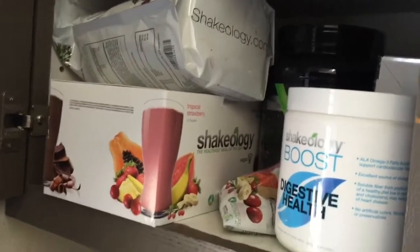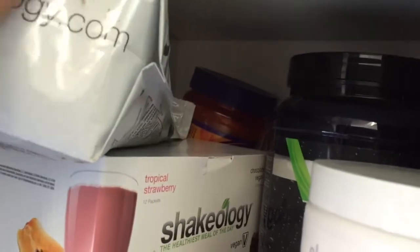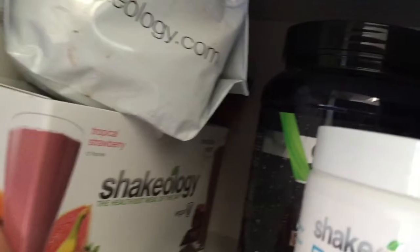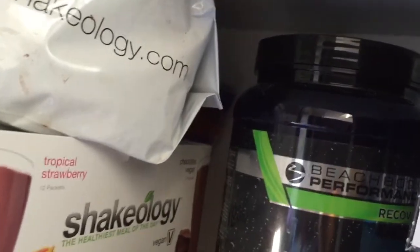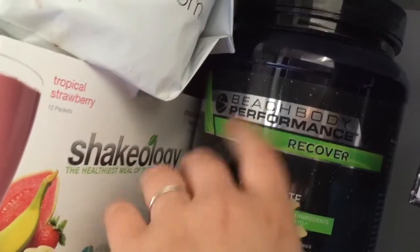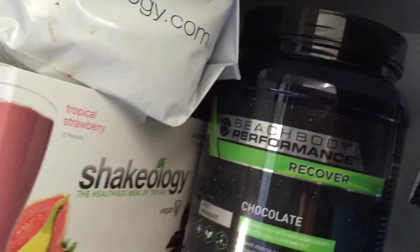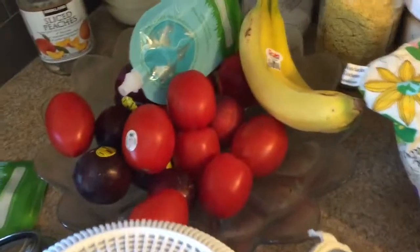This is our smoothie Shakeology cabinet. We've got Shakeology there, which we use sometimes per suggestion of the nutritionist, and here is digestive boost for the Shakeology. My husband has his recover in here — he drinks this after really long runs — and then hydrate, which he wanted to try out, so he got a little box of that.